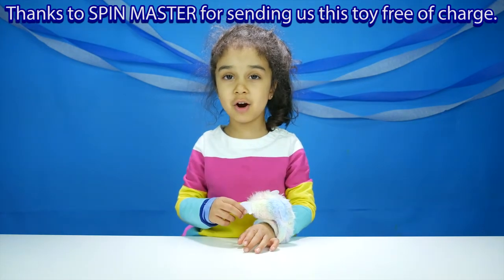You sent it free of charge. These are Hatchimals collectibles. It's called Flower Basket. I'm going to open it for you.